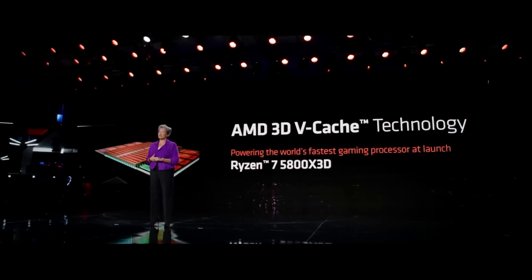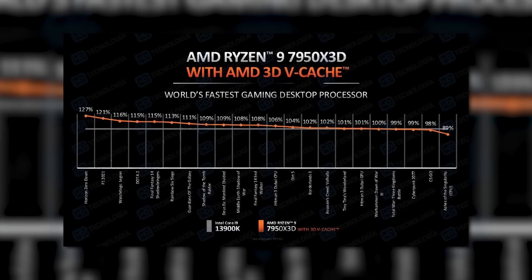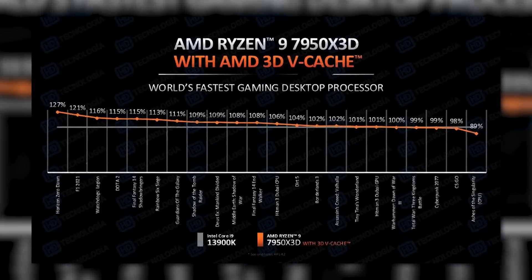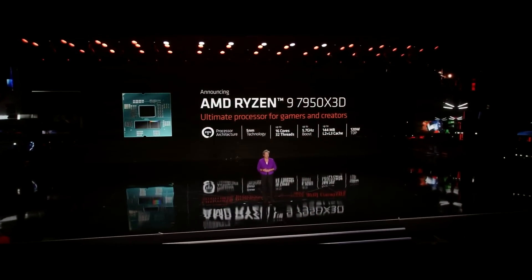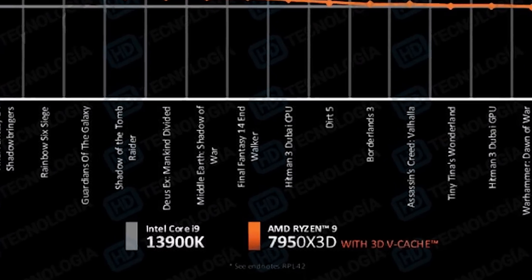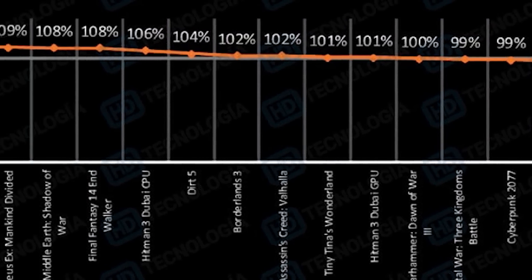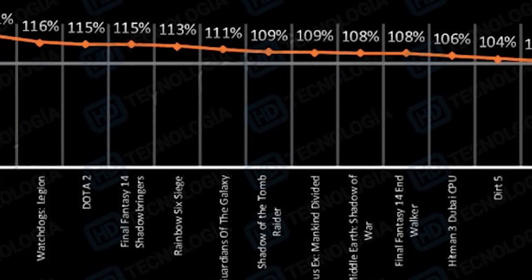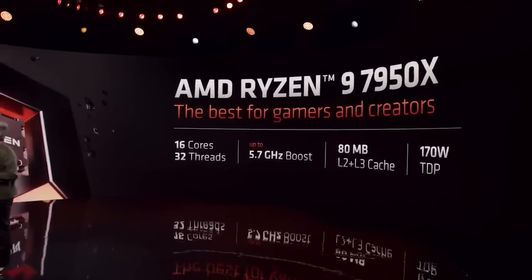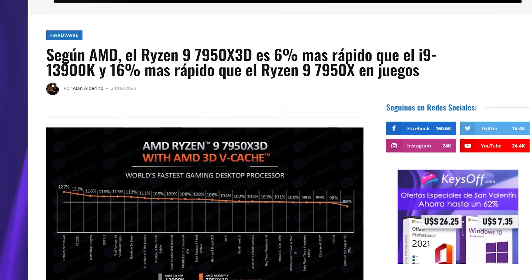Next up, official performance slides from AMD on their upcoming Ryzen 7000 X3D parts have been leaked. The slide shows performance numbers in a ton of games for AMD's upcoming Ryzen 9 7950 X3D — AMD's highest-end 16-core, 32-thread CPU with 3D V-Cache. The slide compares the 7950 X3D to Intel's 13900K, and AMD lists a ton of games where the X3D part beats it in most, though losing in some, getting as high as 27% faster performance.